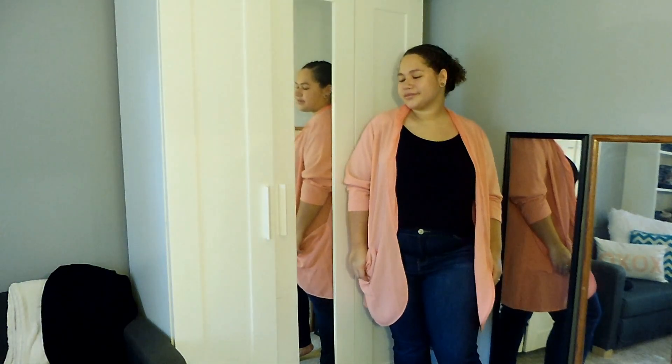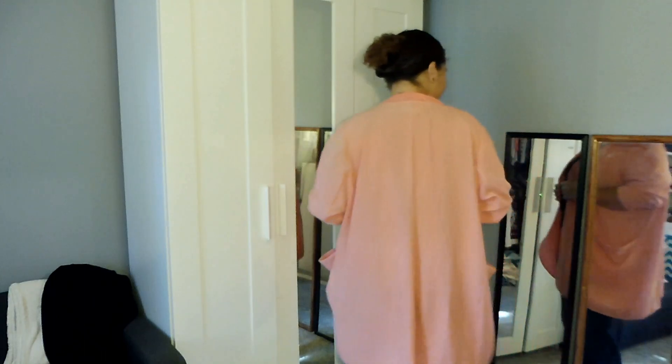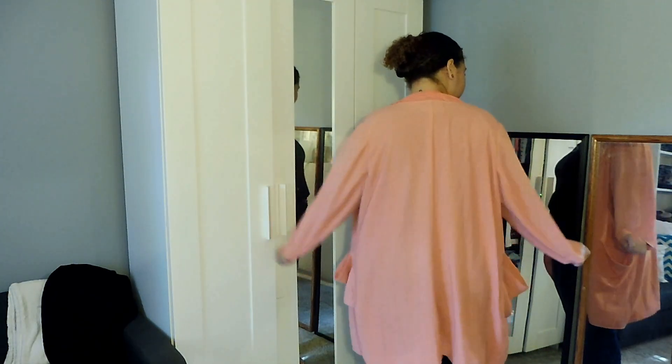This jacket kind of thing is by the brand Melissa McCarthy. I got it in a size 2X and this was only $3.00. And it was brand new. It's really loose and comfortable and I feel like it could look professional or casual.